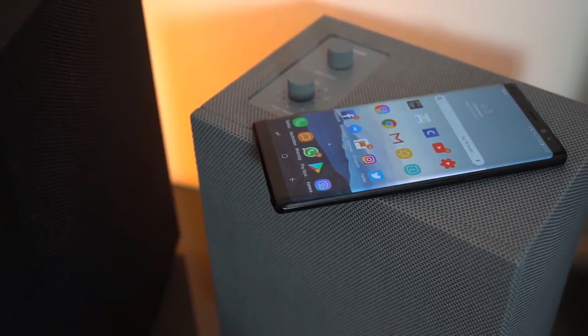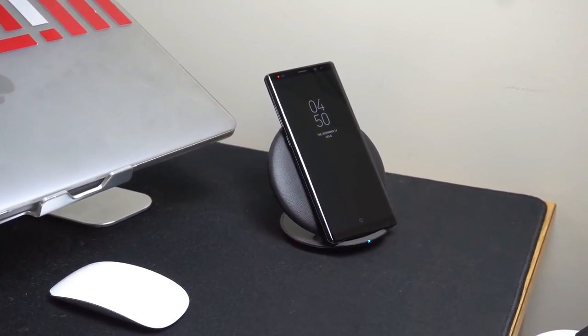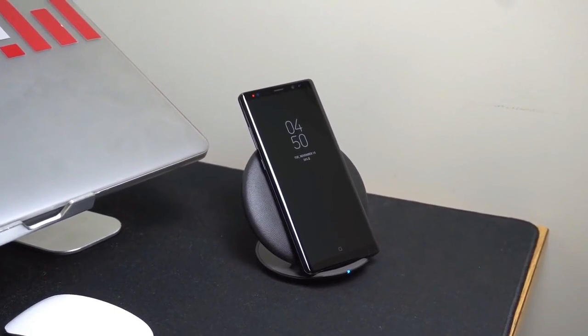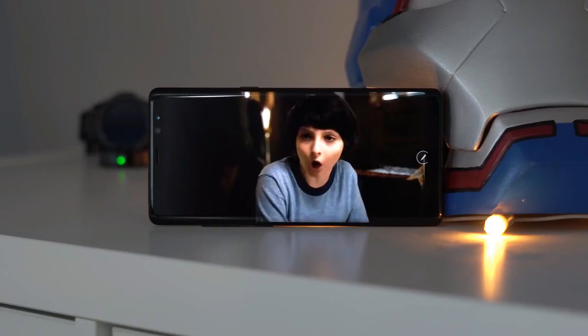The Note 8 has a 12MP wide-angle camera with an f/1.7 aperture, plus a second 12MP camera with an f/2.4 aperture and 2x optical zoom. Both cameras are equipped with OIS and images captured are sharp and blur-free. The front-facing camera is also impressive and wide enough for great selfies.